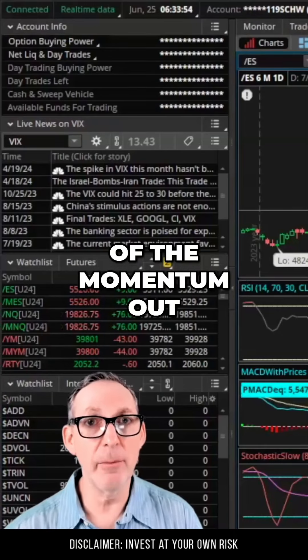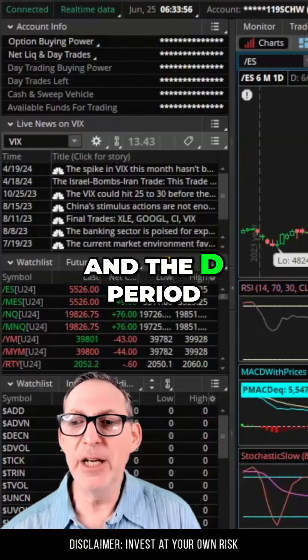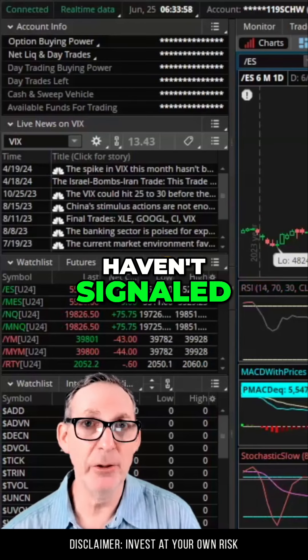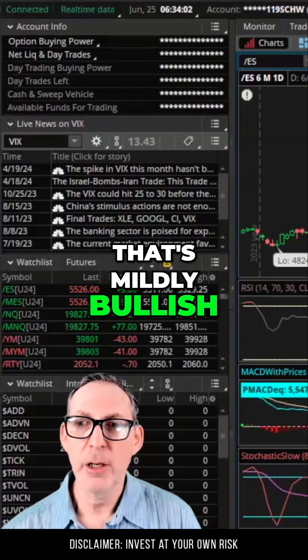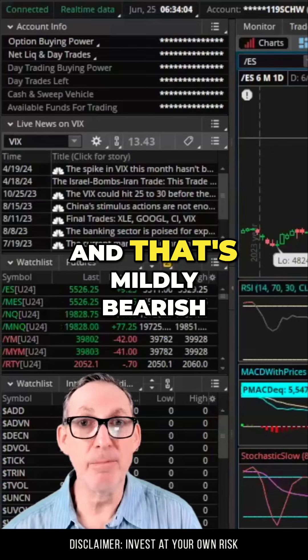It's angled flat, so they've sucked a lot of the momentum out. The K and the D period on the slow stochastic haven't signaled a correction at all, so that's neutral. That's mildly bullish. That's mildly bearish. And that's mildly bearish.